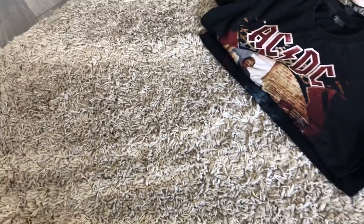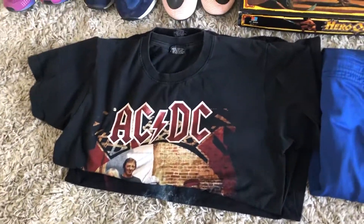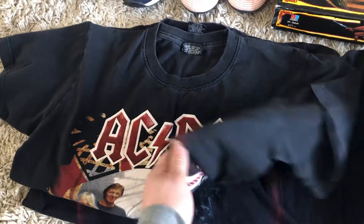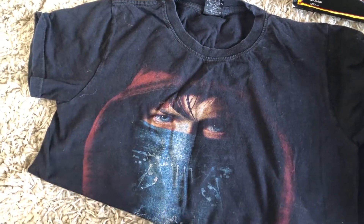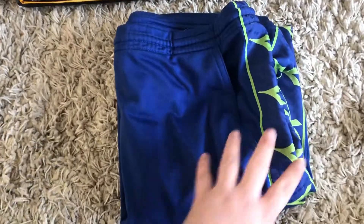That was the first car boot - didn't do very well there. Then I did a bit better on the second one. Paid 50p each for these two: an AC/DC shirt, size medium - probably get £10 for that. And a Metallica shirt, 50p - probably get £10 for that too. Needs a wash, got some cat hair on it, but other than that should do all right.